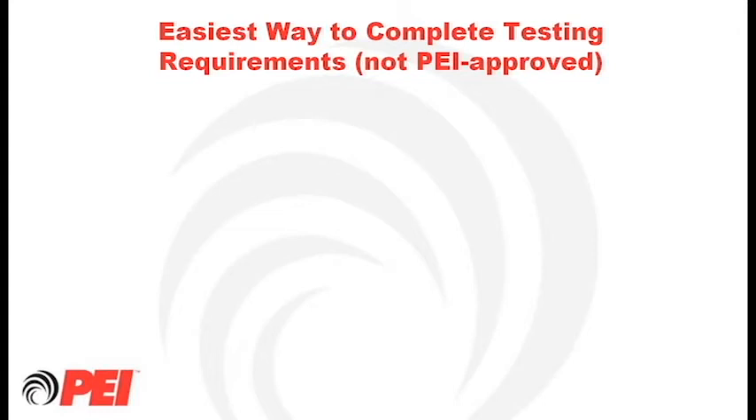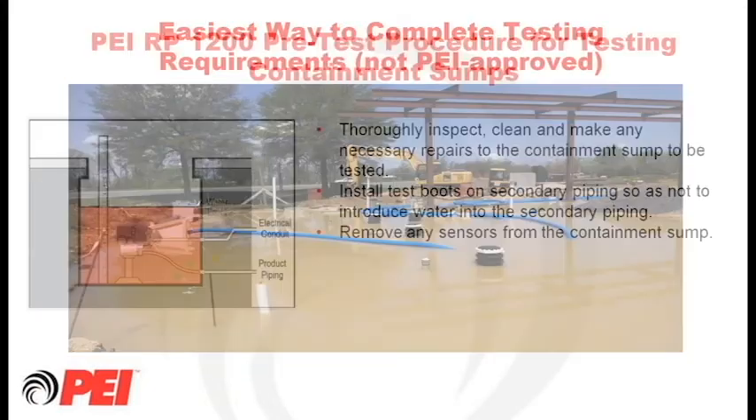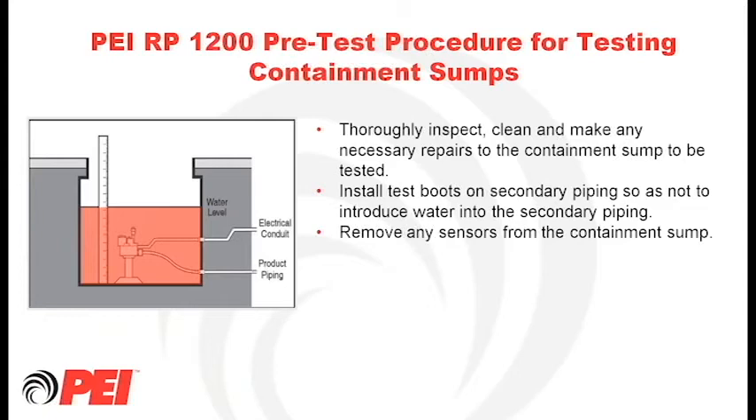As for who performs the tests — don't just let anybody come out and perform these tests. In Maryland, we require technicians to perform this test, along with third-party inspectors approved in the third-party test method. However, flooding the entire facility is not PEI-approved and is not an acceptable test method. I'll turn it over to Ed now.